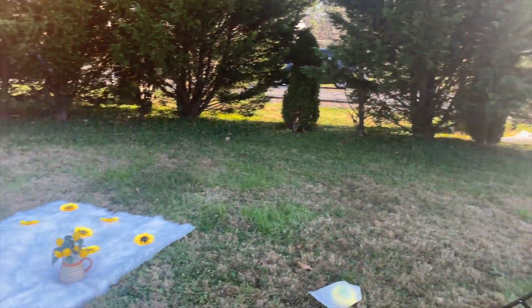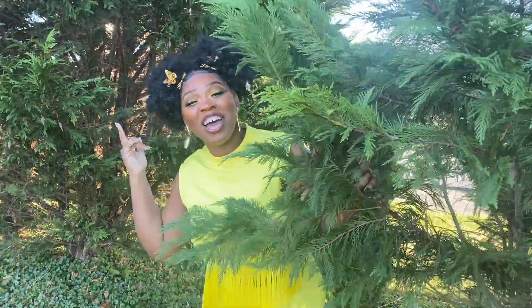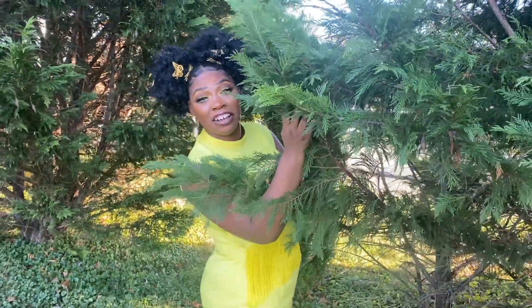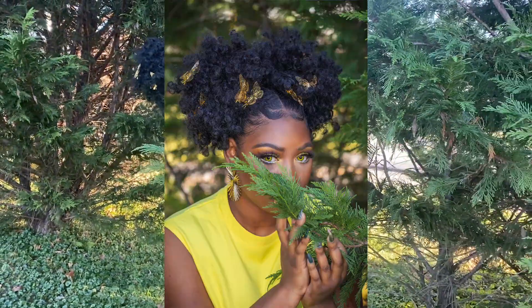Guys, this shoot is lit — you better book her. She got me in a bush! Hello, lemon lady in a bush. I don't know who else can do that.